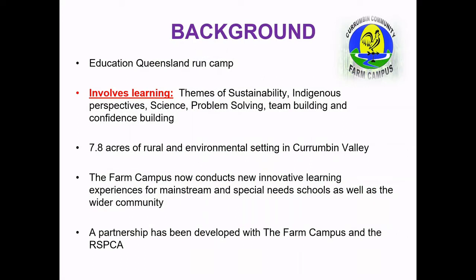As some background, the camp is actually an Education Queensland run camp. The staff there are teachers specifically trained in outdoor education and they run all of the programs during the day. Our camp is an Indigenous focused camp called Connecting to Country, with lots of themes around sustainability and Indigenous perspectives. A lot of the activities involve science, problem solving, team building and confidence building. It's a really lovely campus — 7.8 acres set right in the valley with rainforest surroundings, a really peaceful environment.